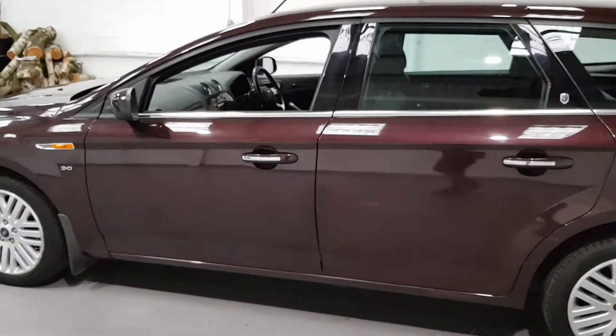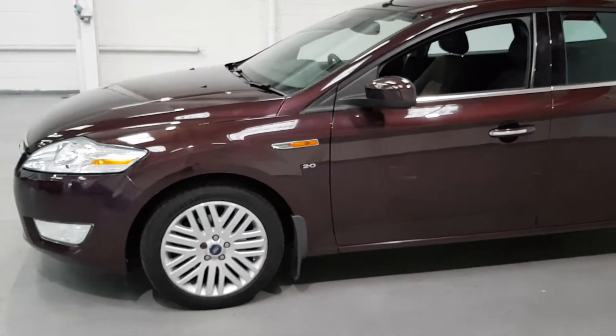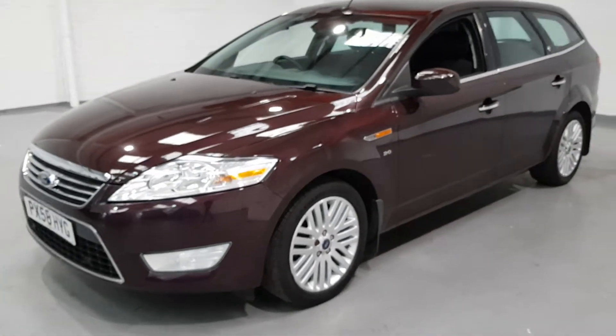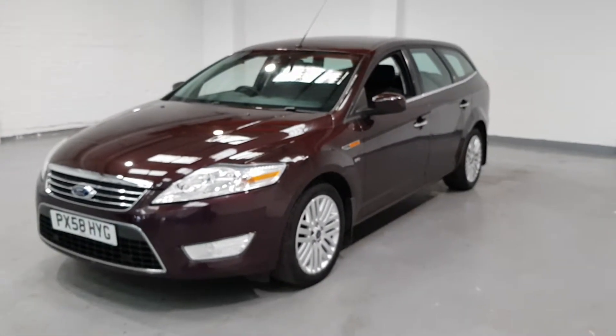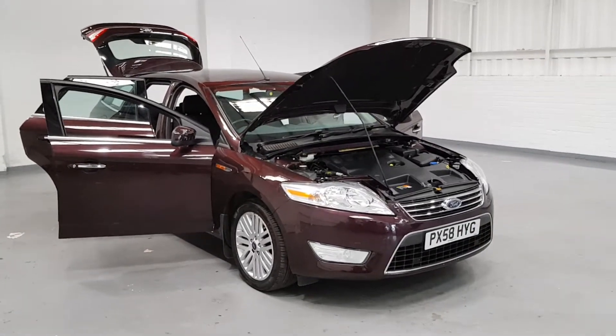The interior is where this one really shines. I'm going to move around to the interior in a second and show you the screen on the dashboard. This one has definitely been someone's pride and joy — they've spent a fortune on this car. So let's move on to the interior and see what it's got to offer.